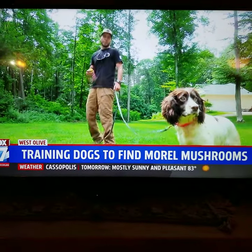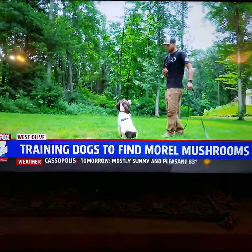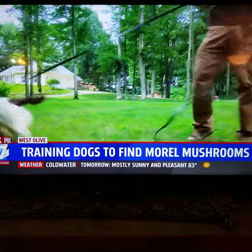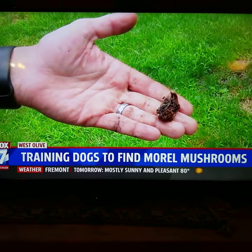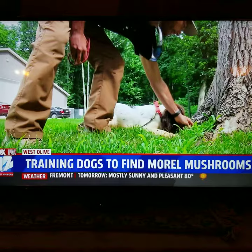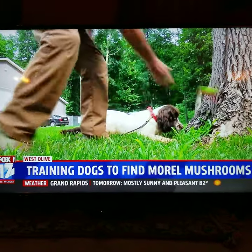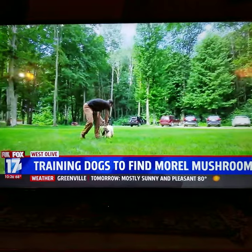I'm going to put Phillip in a search mode. Phillip, search. Once they find a morel, the dogs are taught to point and be still so they don't damage the mushroom. He's definitely got a mushroom right here. Good job, Phillip. In West Olive, Michael Martin, Fox 17 News.